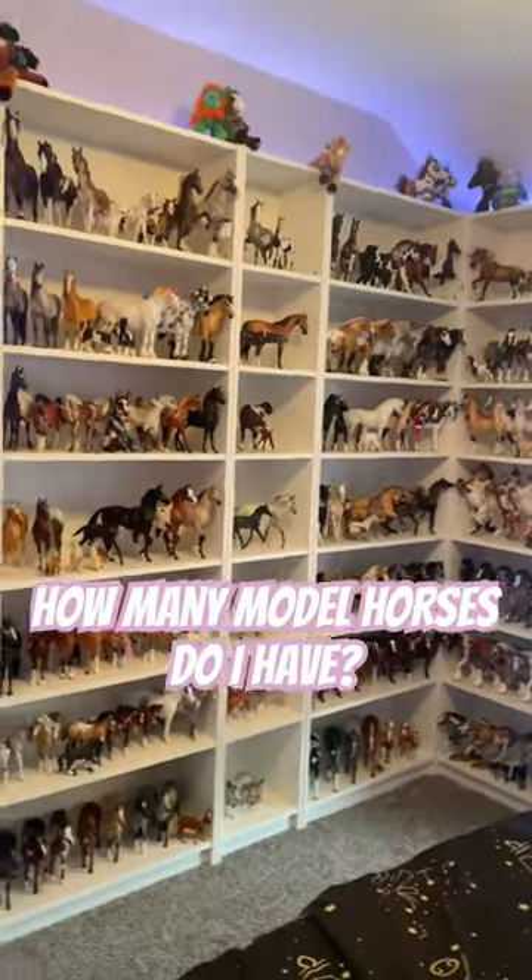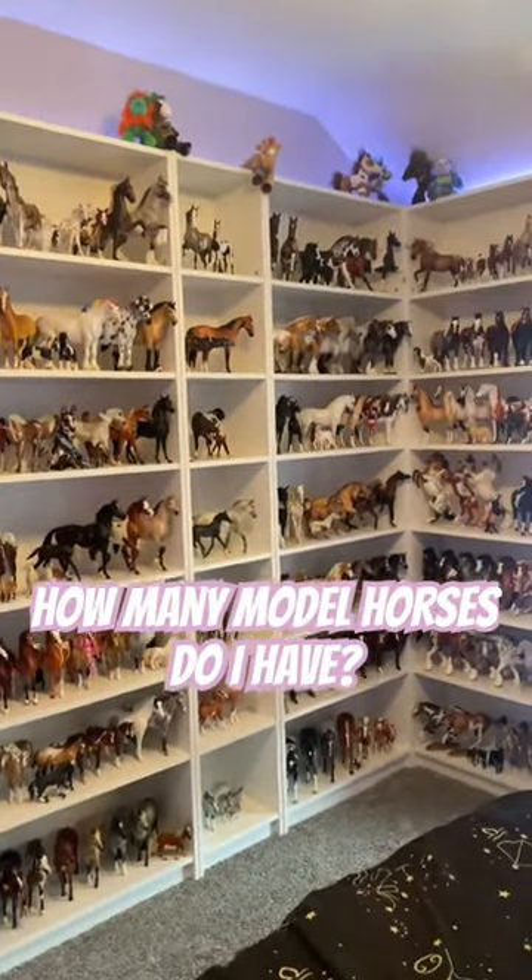One of the questions I get the most is how many model horses do I have? I honestly have no idea, so let's count.